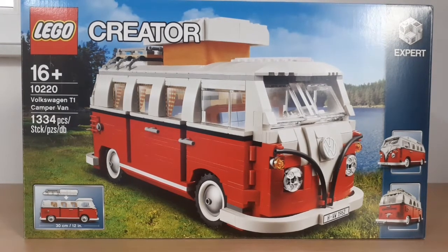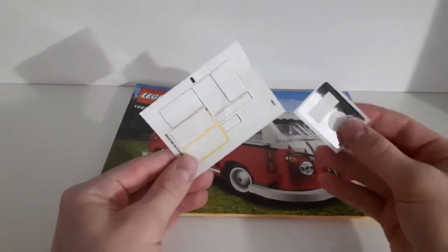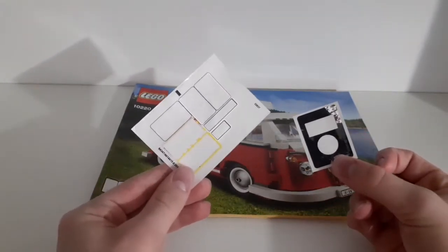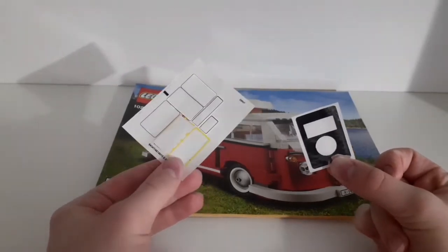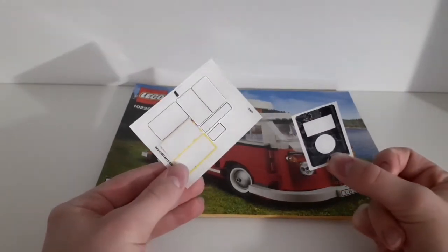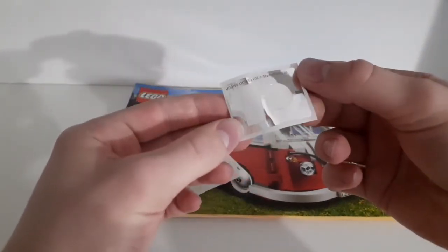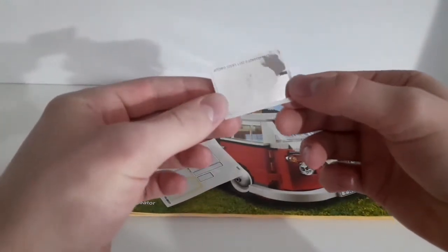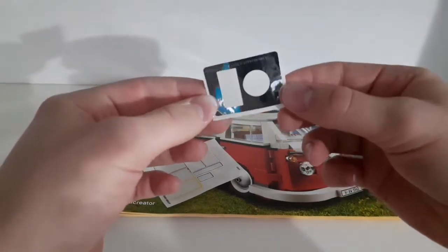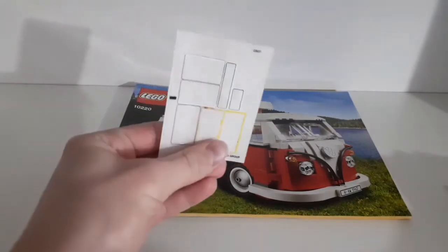Before we look at the set itself, let's take a look at the sticker sheet and the instructions. Unfortunately the set comes with stickers, and I've already applied them since I've owned it for two years. There's a very interesting mirror-like sticker, not too clear but interesting, and then the rest is a normal sticker sheet.